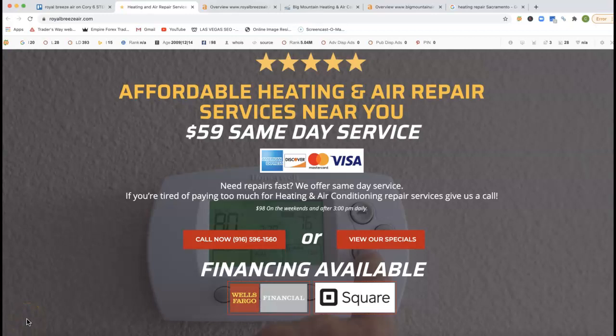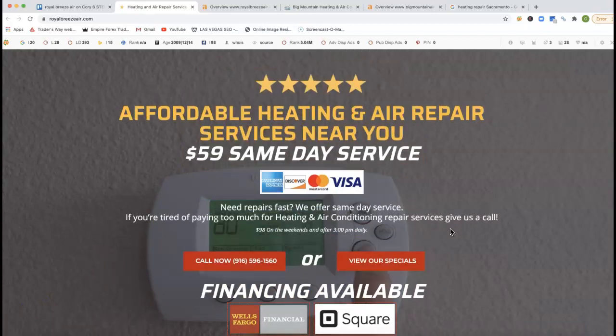Hey Kevin, Corey here. Real quick, I'm just going to shoot over three quick tips so that way you can actually start out ranking your competition online and really drawing in that quality traffic that you're looking for.